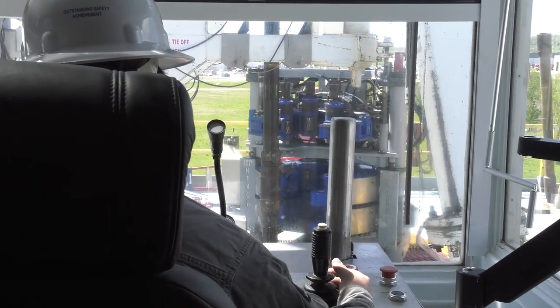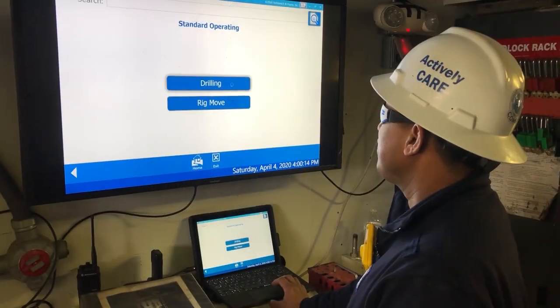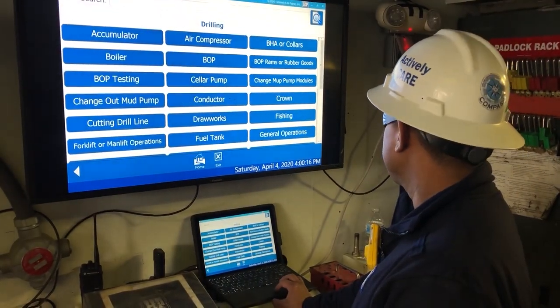After being in the drilling business for 100 plus years, we know that a safe workforce is not just a requirement, it's a sacred responsibility. From the top of our executive team to the newest rig employee, you can expect an unwavering commitment to do the right thing.